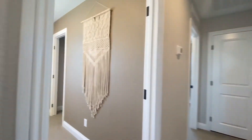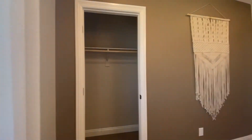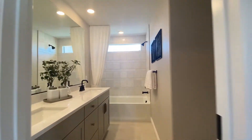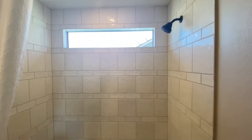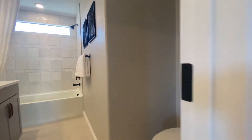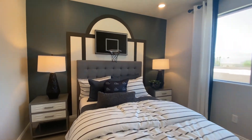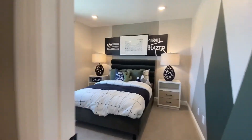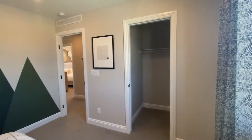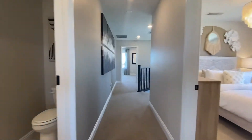Immediately to your left you have a bedroom — standard, about 10 by 10. Hallway bath with dual under-mounted sinks, shower-tub combo, and toilet. End of the hallway closet, another bedroom with your closet. All three side bedrooms should basically be about the same size. Let's get to the owner's suite which is on this side.